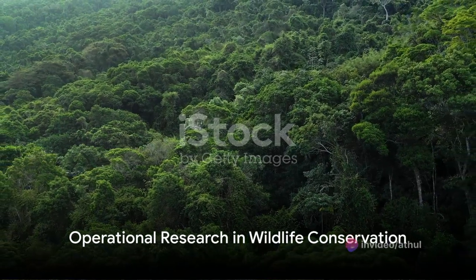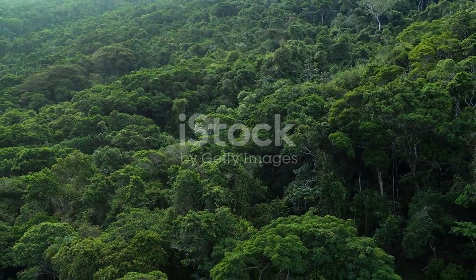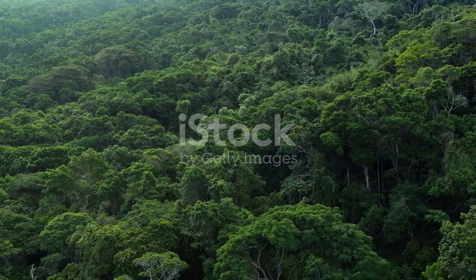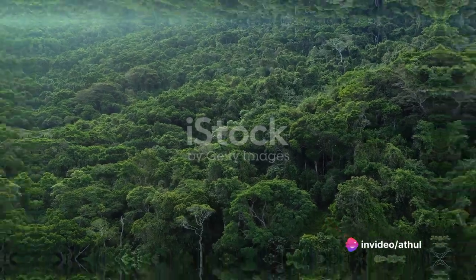Operational research, or OR, utilizes mathematical models and algorithms to optimize resource allocation. It's a field that's proving to be an invaluable ally in wildlife conservation. How, you ask? Let's delve deeper.